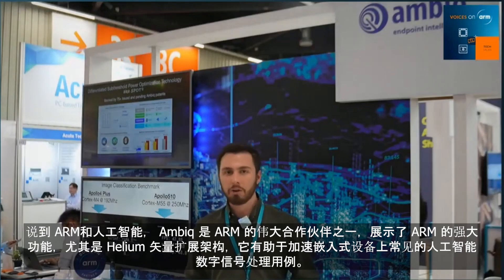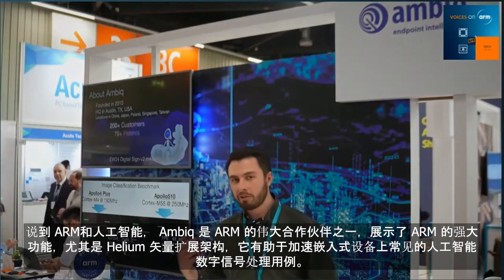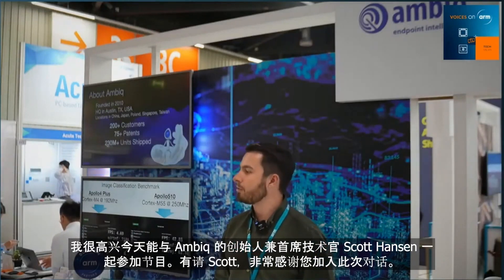Hello and welcome to Nuremberg and to our ARM Tech Talks live from Embedded World 2024. I'm your host Tobias McBride, and all week together with some of our incredible ARM partners we're bringing you a glimpse at some of the groundbreaking ARM innovations at this show. One of the great partners of ARM showing the power of ARM, and particularly our Helium vector extension set, is AMBIC. I'm delighted to be joined today by founder and CTO of AMBIC, Scott Hanson.